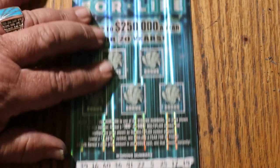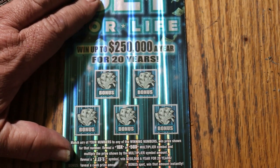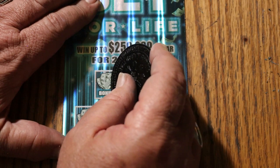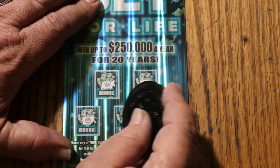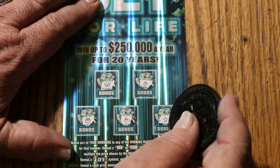Wow. Okay. Nothing there. Up here to the bonuses — anything possible here? No, no, no, no, and no.